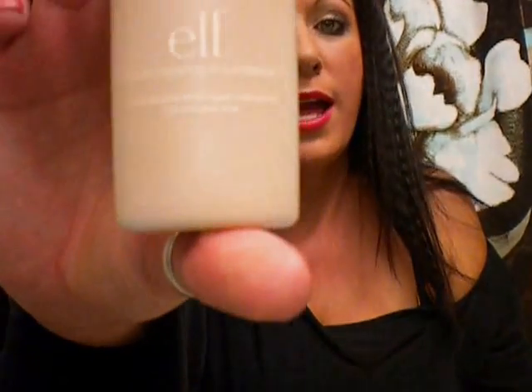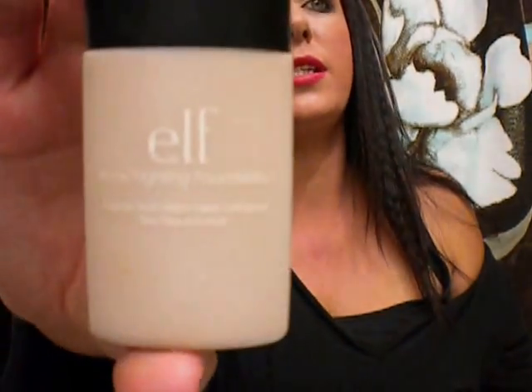It does have salicylic acid, witch hazel, camphor tea tree, and aloe in it. I do love the little squeezy bottle, but I just did not love the product or the color at all.